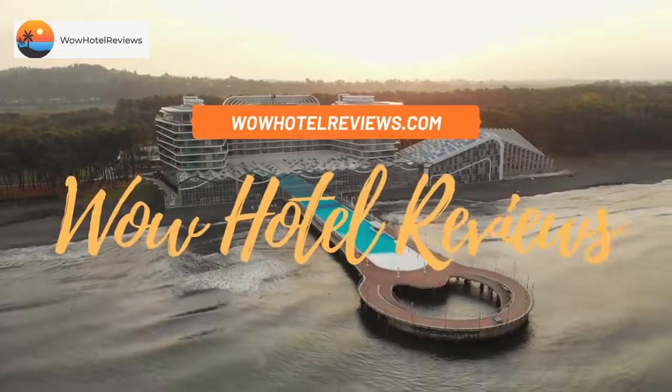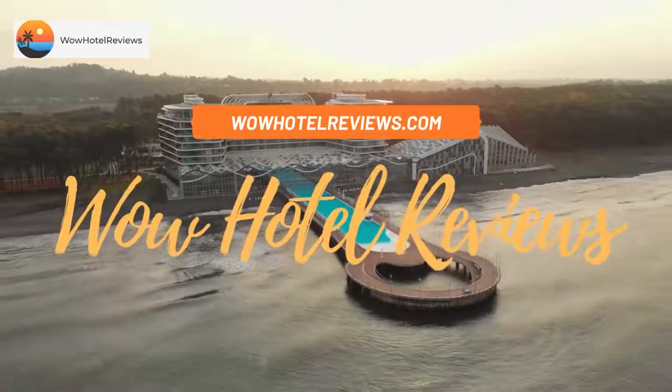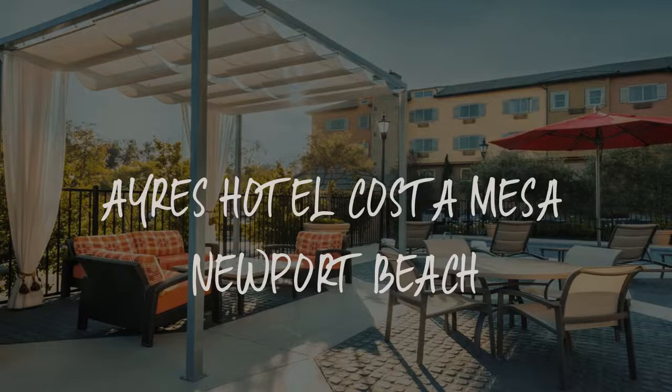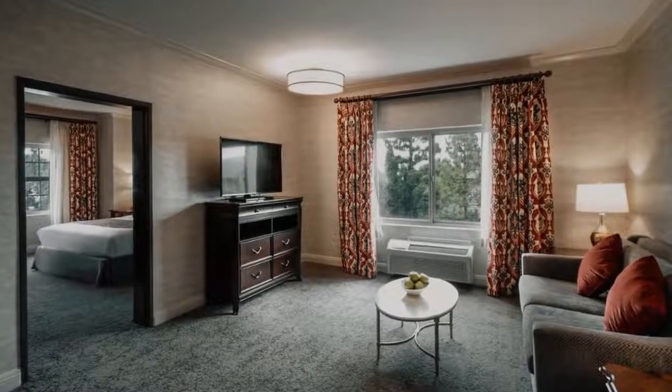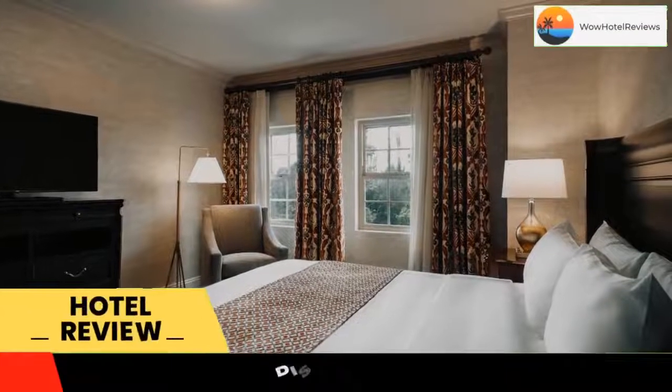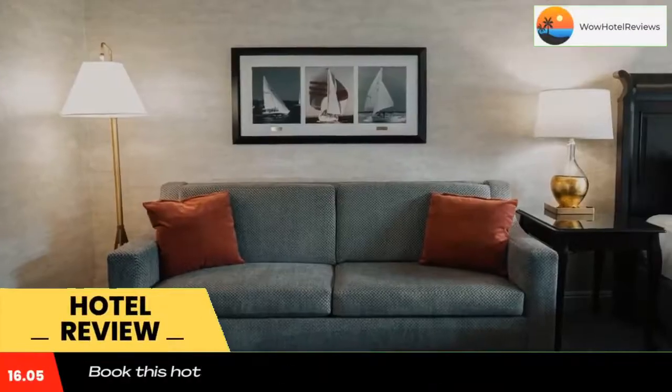Hello guys, welcome to Wow Hotel Reviews. Today I am reviewing Airs Hotel Costa Mesa Newport Beach. It's a four-star hotel. Please use our Booking.com link in the description to book the hotel and get special pricing.